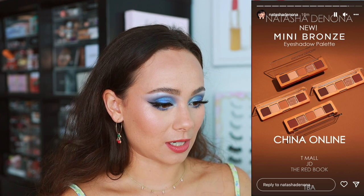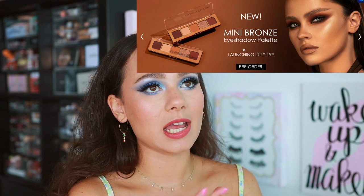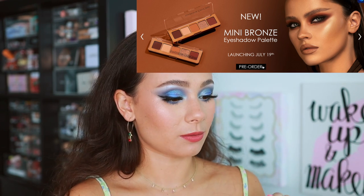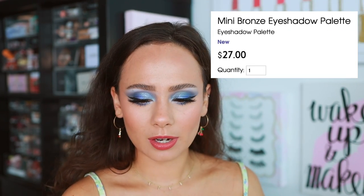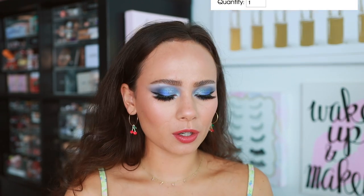Let's pop into the Natasha Denona website to see what details we can pull. You can see the new mini bronze eyeshadow palette, officially launching July 19th. I would say Natasha's colors aren't normally misleading — she does a really nice job with photography. It's going to be $27. Am I crazy, or is that a little more expensive? They used to be $25, so either she did a price increase or I'm misremembering.